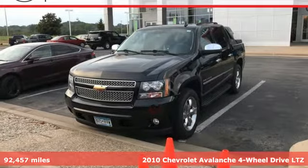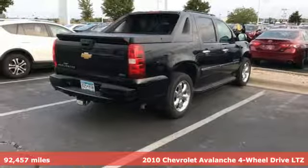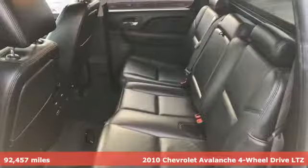It's a 2010 Chevrolet Avalanche. No matter how the adventure unfolds, you are ready for it with the versatility of this Avalanche. It comes with all the amenities you need.